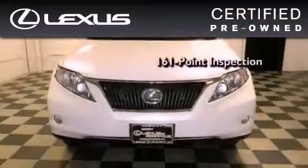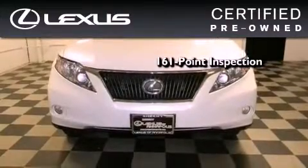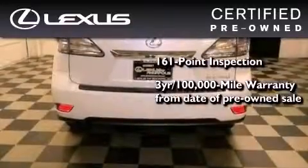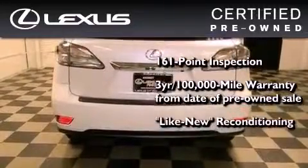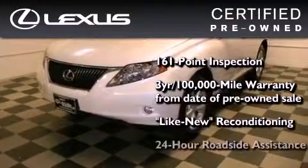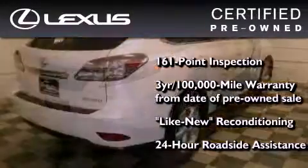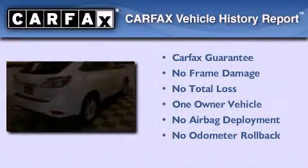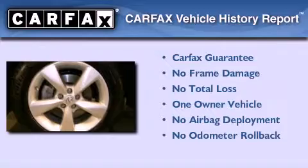This vehicle has undergone a meticulous 161-point inspection, comes with a three-year, 100,000-mile warranty, and has been reconditioned to the level that it's virtually indistinguishable from a new Lexus. It isn't new and it isn't used — it's in a special category all its own. This Lexus has had only one owner and it qualifies for the Carfax buyback guarantee.